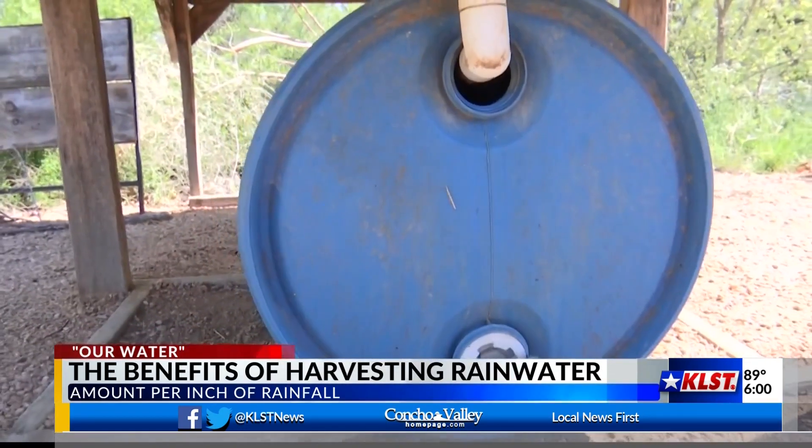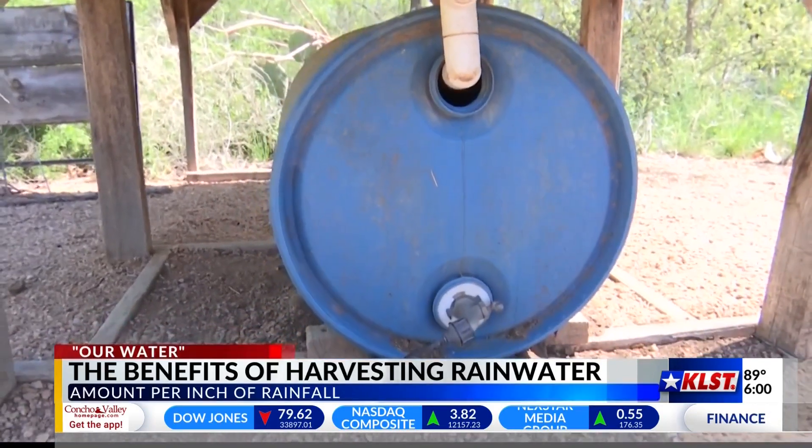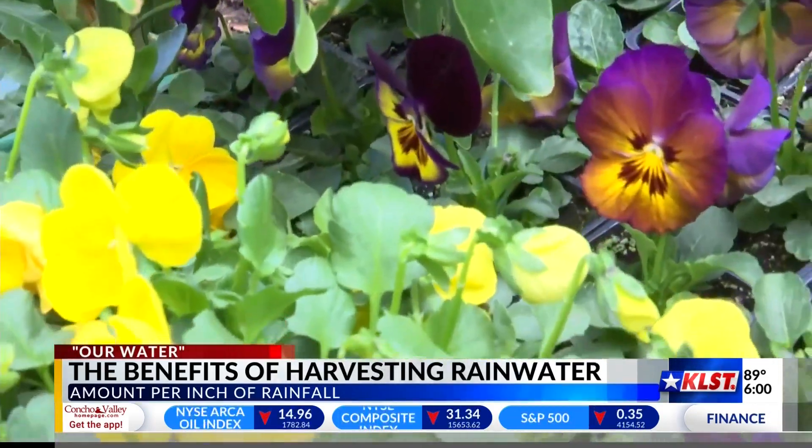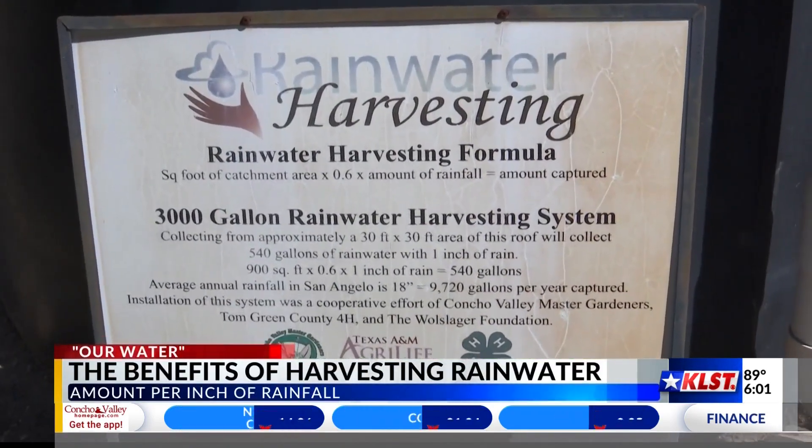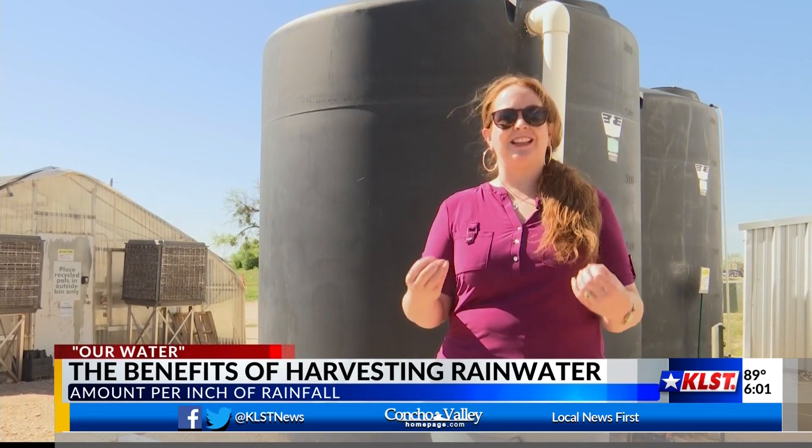Schwartz says using rainwater to feed your garden is an easy way to keep your plants hydrated even when the desert summers roll around. Plants just really like it — they really perform better when you can water them with rainwater. It's a really clean, wonderful source of water that just helps them grow better.